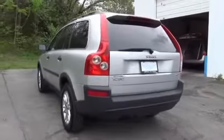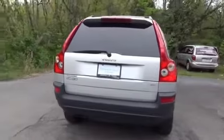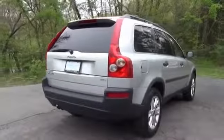The features include a power sunroof, premium rims, anti-lock brakes, and privacy glass.